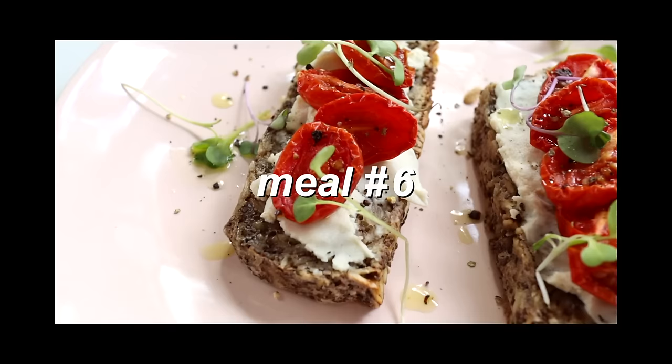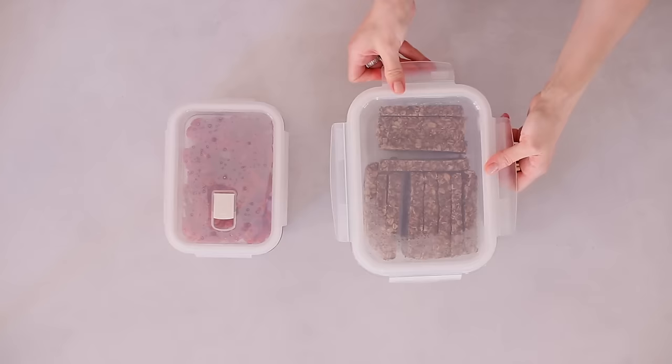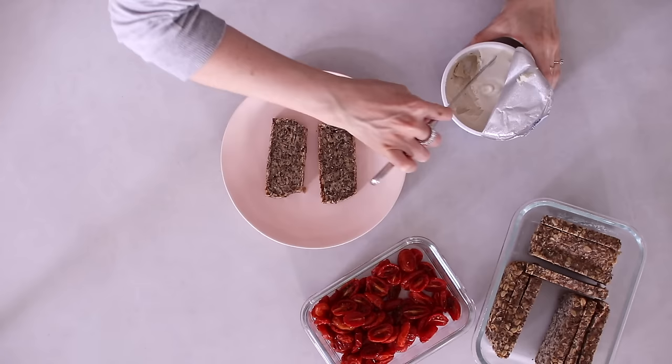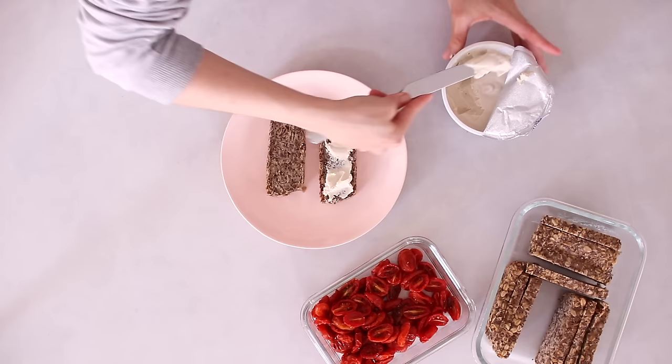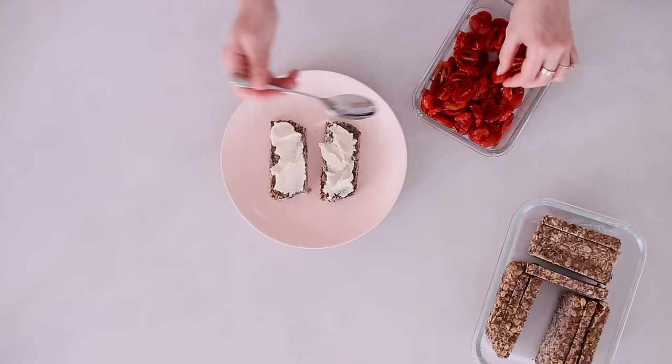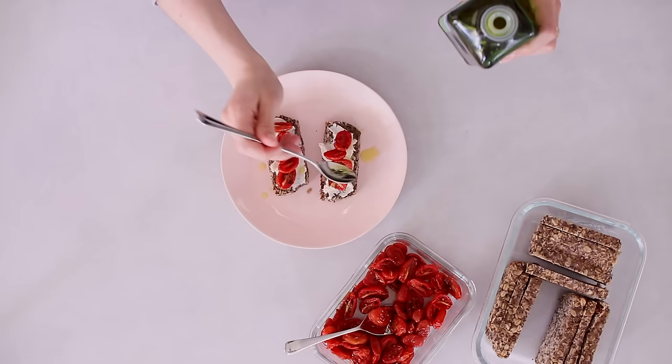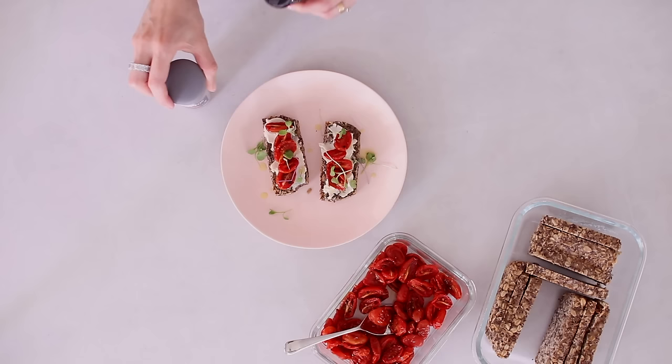Meal six makes a great snack, savory breakfast, or quick lunch. I toast two slices of the oat and chia bread, then top with some cream cheese — I use a vegan cashew milk cheese but you can use regular or any plant-based cream cheese. The cream cheese is a good example of a ready-to-go item you just grab from the fridge. Then I add some vinegar roasted tomatoes on top, a little drizzle of olive oil, some microgreens, and a bit of black pepper. Play with the portion size to suit you.